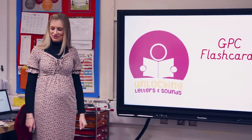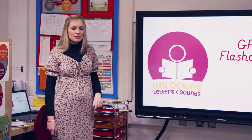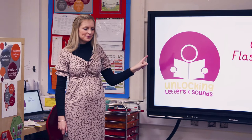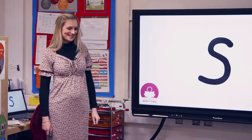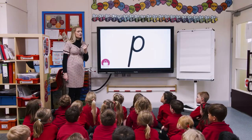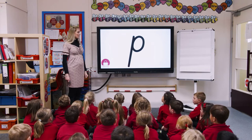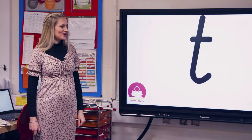We're going to go through our graphemes, okay, so Miss Bunny is going to show you a grapheme and your job is to tell me the phoneme — the sound that it makes. Eyes this way. Good job. Let's not add the schwa on the end; we're not saying 'puh' we're saying 'p'. Your turn? Good. H, G, A! Good job!